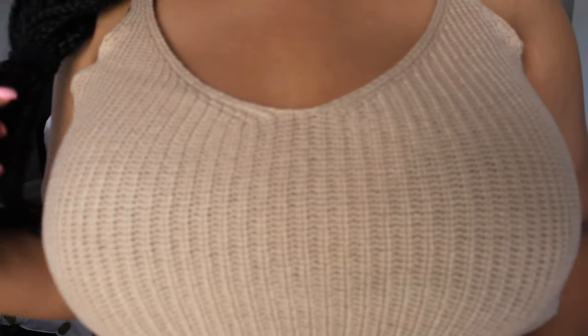Next we have this knit tank top. I got this in a size 2X in the color khaki, but it does come in a few other neutral tones. I got this because it just gives me beach vibes. The knitting is a lot better quality than I was expecting — it's very comfortable and not itchy like some knitware can be. I love the distressed detail at the bottom. Overall I think this is a good piece.